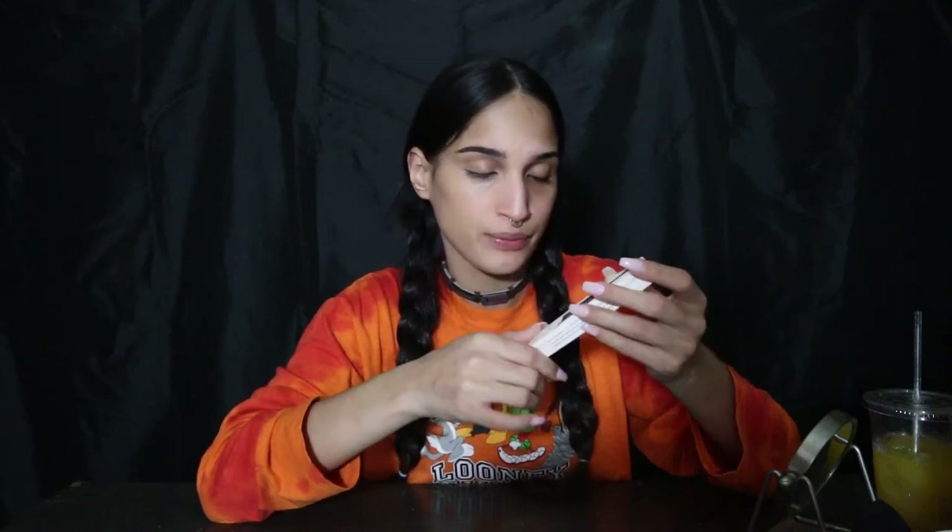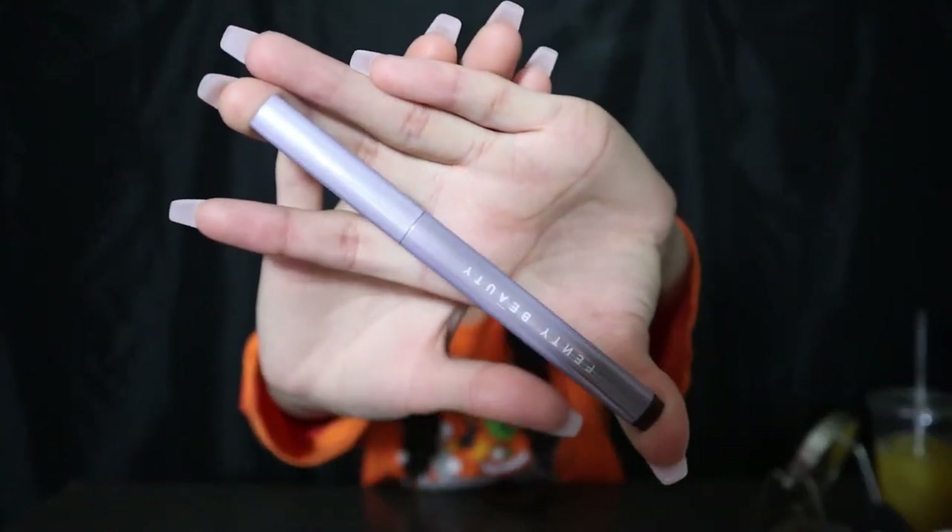The next thing I got is the Fenty Beauty by Rihanna Fly Pencil Long Wear Pencil Eyeliner — the rest is in French so I'm not gonna read that. The packaging is so cute — Rihanna, Fenty Beauty always has really cute packaging.